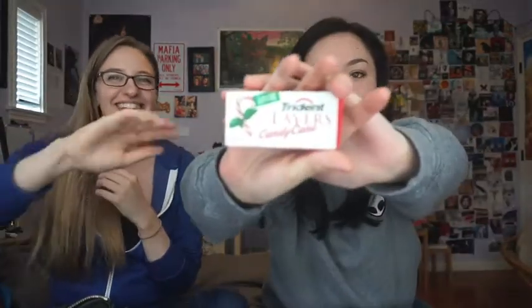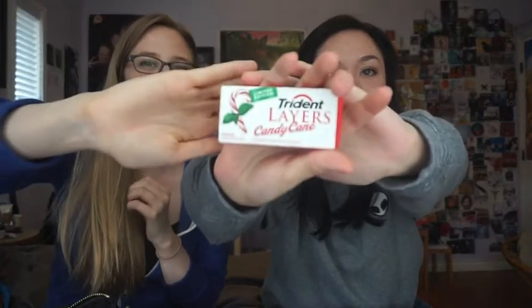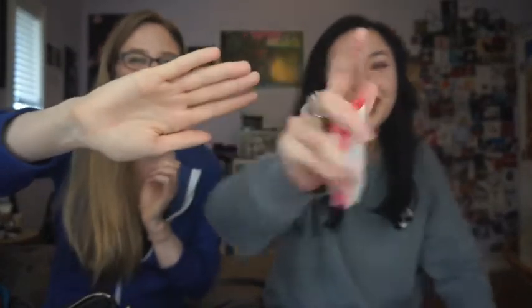I have gum — this is my favorite gum. Trident Layers, Cotton Candy. It's limited edition. This is limited edition, so I buy like eight packs every winter.